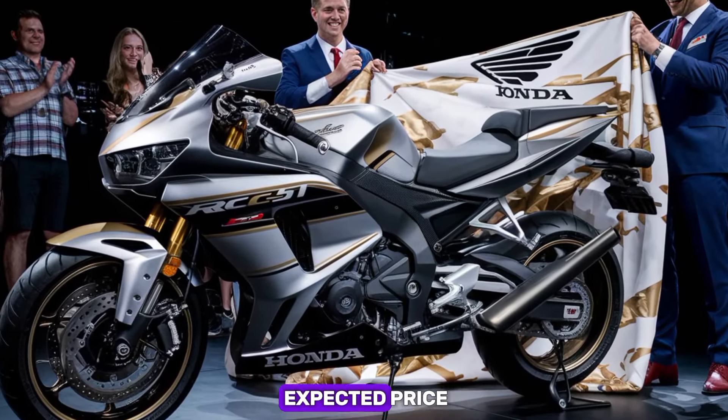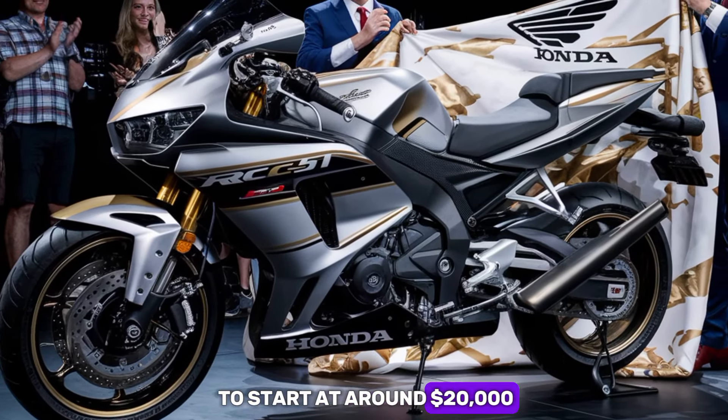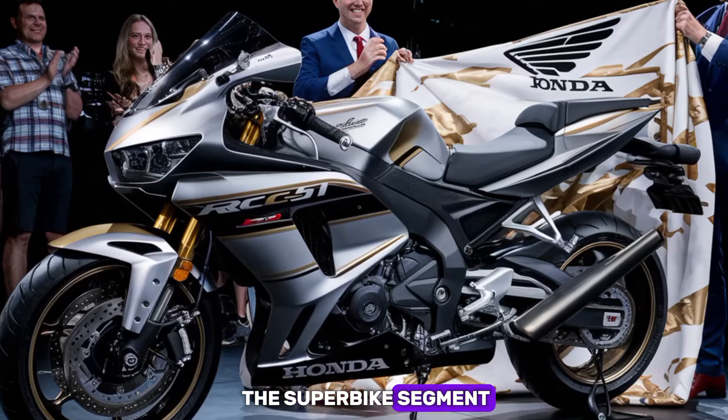Now, let's talk about the expected price. The 2025 Honda RC51 is anticipated to start at around $20,000. Given the performance, design, and technology packed into this machine, it sits competitively within the superbike segment.